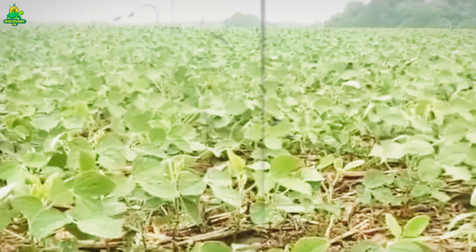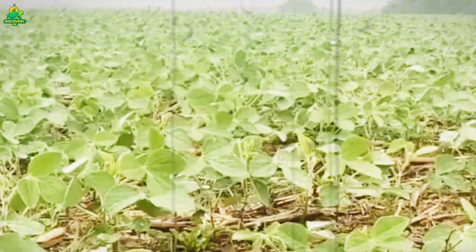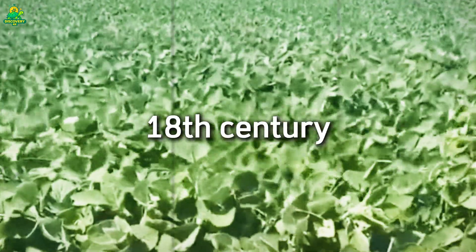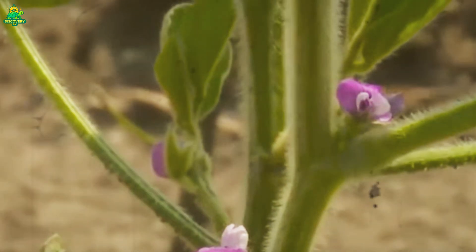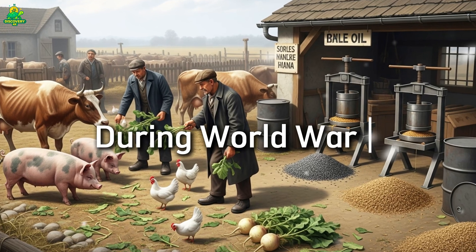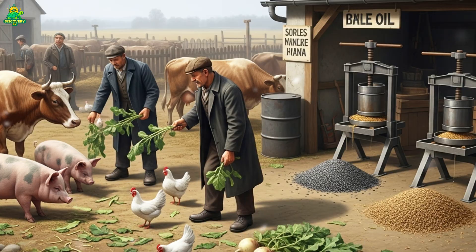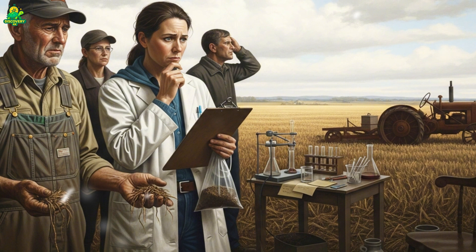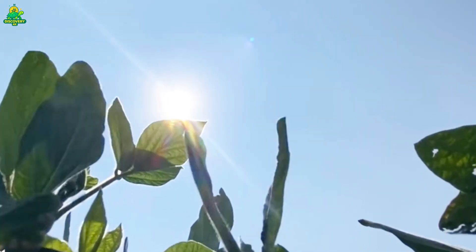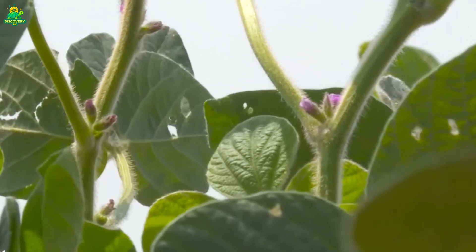Soybeans didn't always dominate American agriculture. Originally domesticated thousands of years ago, soybeans were introduced to the United States in the 18th century but remained a minor crop for decades. It wasn't until the 20th century that soybeans began their rise. During World War II, global shortages of animal feed and vegetable oils forced American farmers and scientists to look for new solutions. Soybeans proved to be a perfect answer — rich in protein and oil, they could be grown efficiently at scale. By the post-war era, soybeans had become one of America's most important crops.